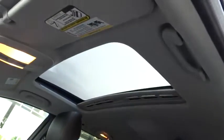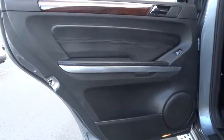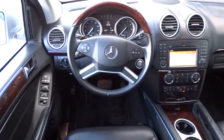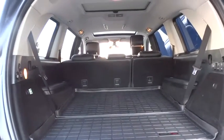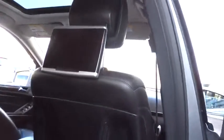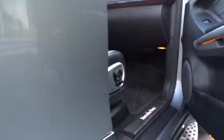This vehicle is Carfax certified one owner and qualifies for Carfax buy-back guarantee. Drive away with a great deal on this vehicle. Call or stop in today. Visit www.carfax.com. Thank you.